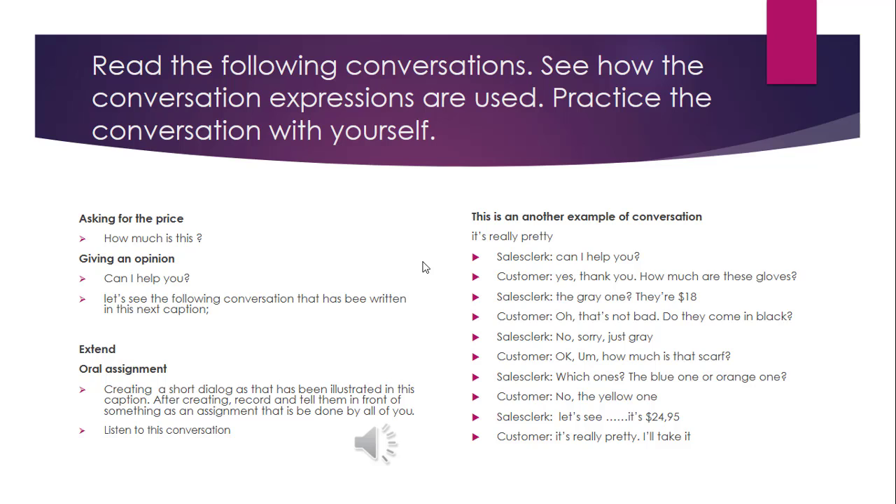So it means that if you want to be a seller, you can use kinds of expressions dealing with buying something — all the information about this one. You can read the following conversation, see how the conversation expressions are used, and then practice the conversation with yourself. You can see on the caption about the related information.